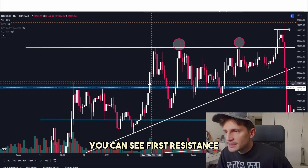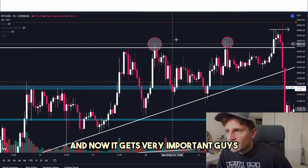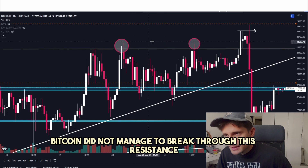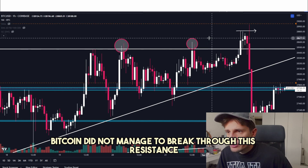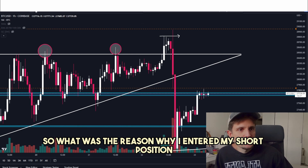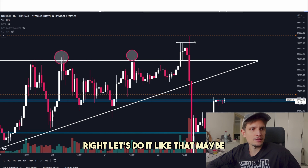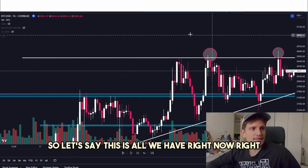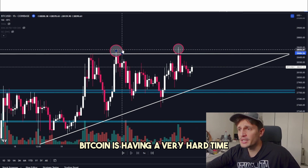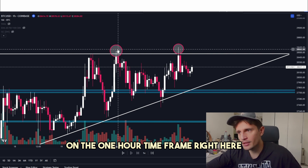Looking at the 1-hour time frame, this is a very strong resistance right here. You can see first resistance, a very successful breakout forming into a second resistance. Now it gets very important. We can see that we had one fake-out — Bitcoin did not manage to break through this resistance. With a second try, once again, Bitcoin did not manage to break through. And then we had yesterday a third try. So what was the reason why I entered my short position? Quite simple: based on the past price action, I'm seeing that Bitcoin is having a very hard time to break through this resistance, with two significant fake-outs.